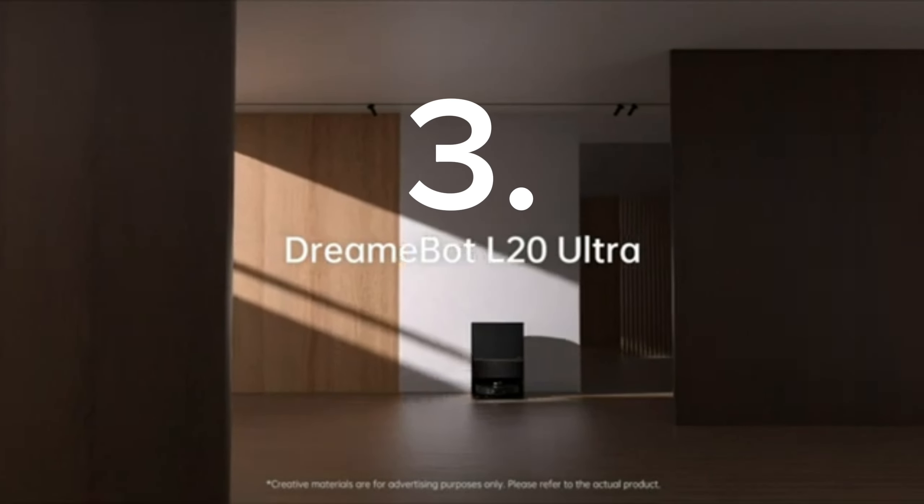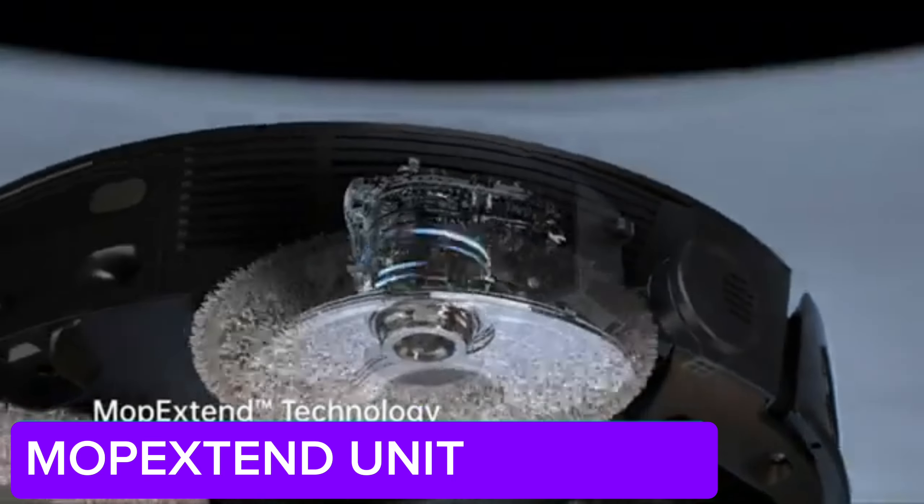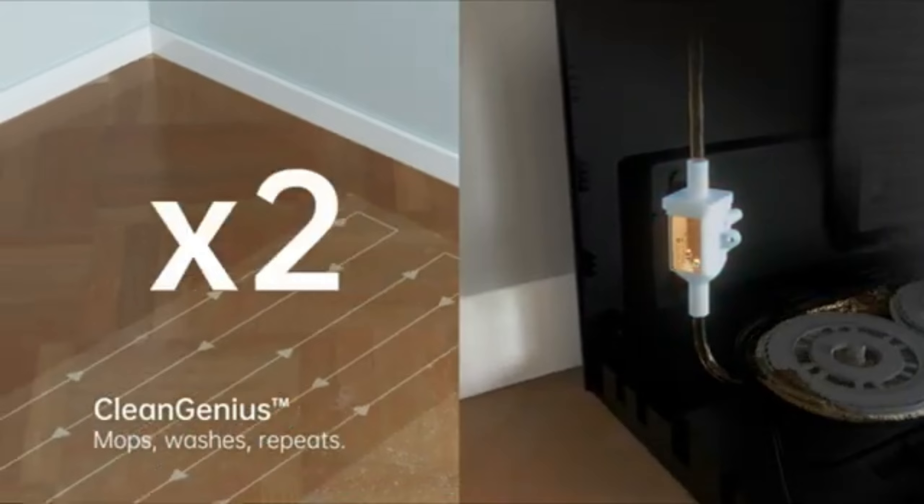Number 3: Dream L20 Robot Vacuum. Hey everyone! First, I want to tell you about a revolutionary product for home cleaning, the Dream L20 Robot Vacuum.